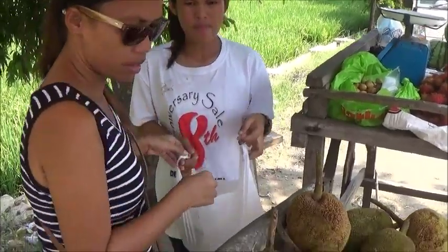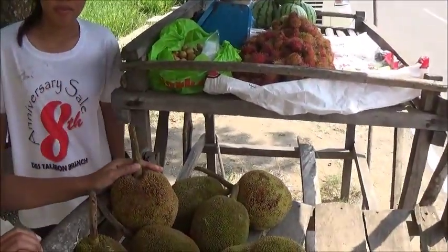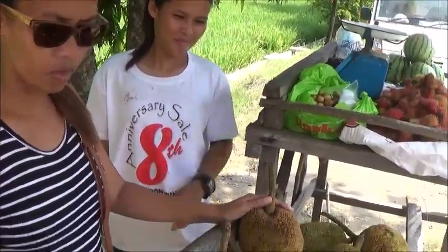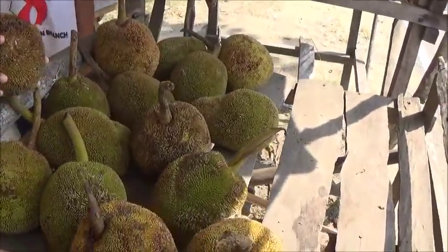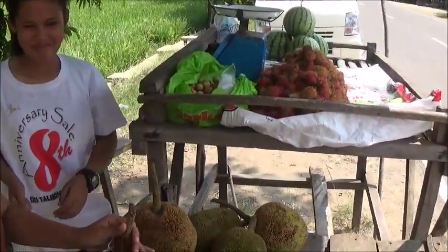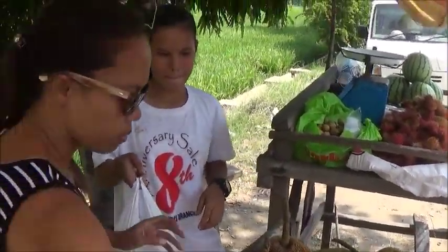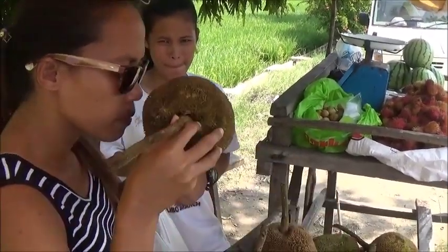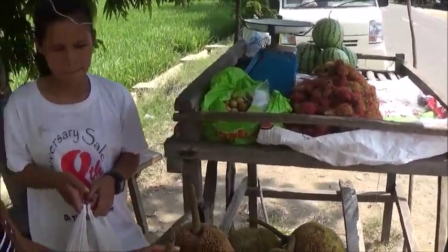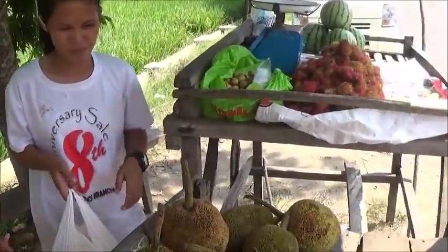Yeah, I had it at Clint's place in Magsaysay. What does it look like inside? It's like a jackfruit, but it's small. How do you tell if it's a good one? If you want a bigger one — so the bigger it is, the better.